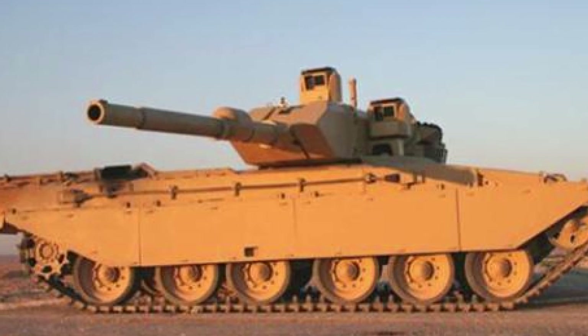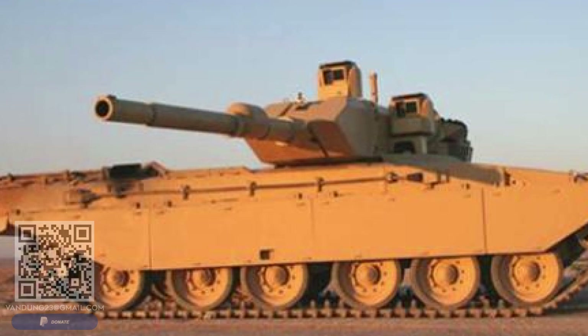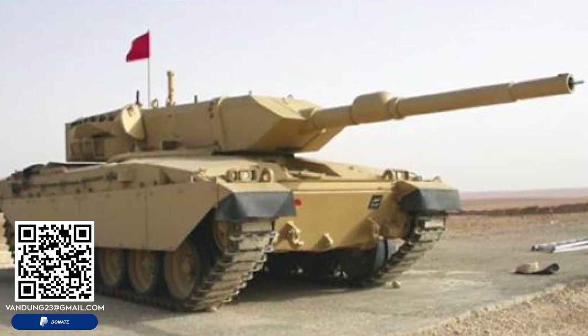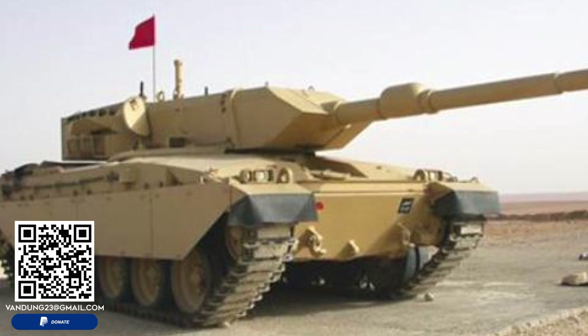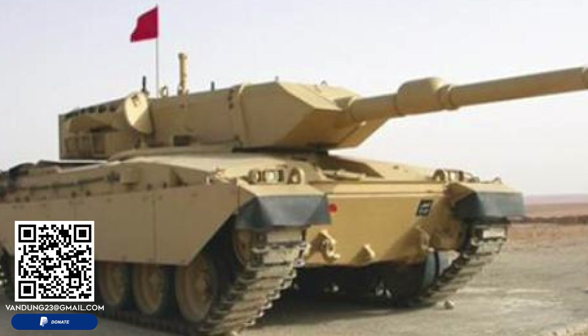In conclusion, the Jordanian Taric tank represents a significant evolution from the original British Centurion tanks, embodying Jordan's commitment to modernizing and enhancing its armored capabilities. Through extensive upgrades and innovative adaptations, the Taric has remained a valuable asset for the Jordanian army, demonstrating the potential for older platforms to be revitalized and repurposed for contemporary military needs. As Jordan continues to develop advanced turret technologies, the legacy of the Taric will undoubtedly influence future armored vehicle designs and strategies.